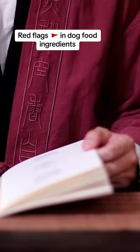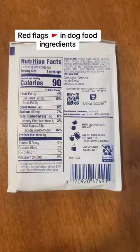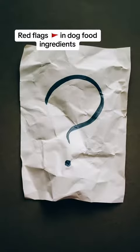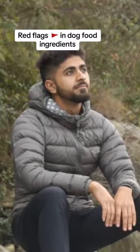Number one — have you ever bought a soda or a snack from the store and read the label? What do you usually see? Corn syrup? Salt? Maybe natural flavors? But I would like to pose a question: does anyone know what natural flavors are? Go ahead, I'll wait.